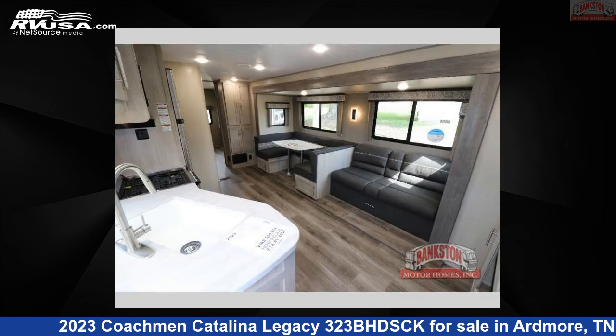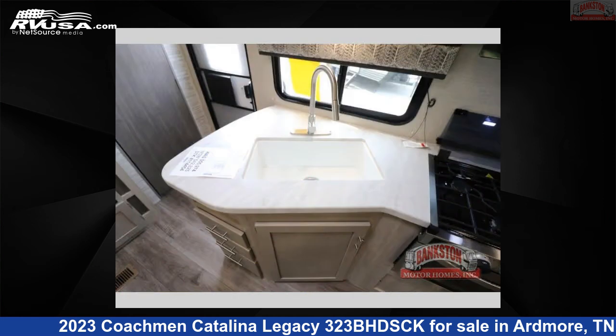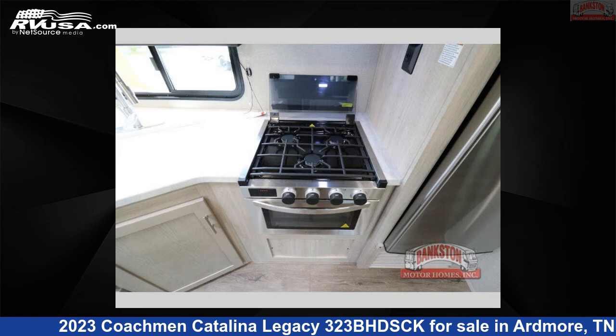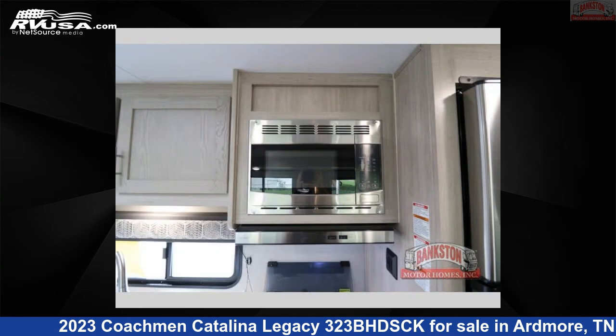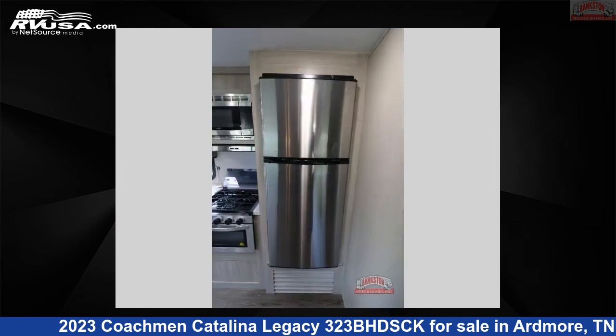Remember, this is an AI-generated video of one of thousands of classified listings on RVUSA.com. If you're interested in this unit, visit the link in the video description to view more photos and the current price, or reach out to the seller. Be safe.